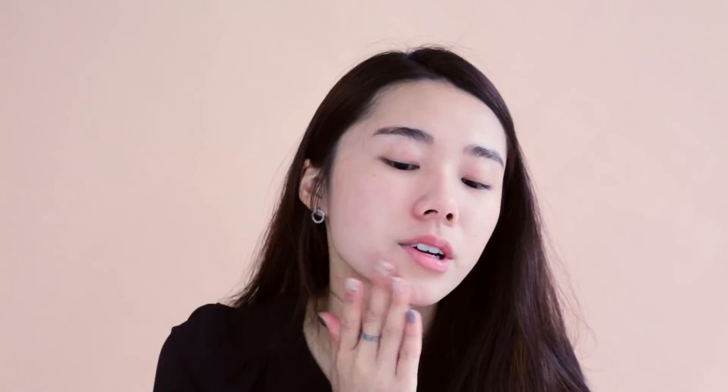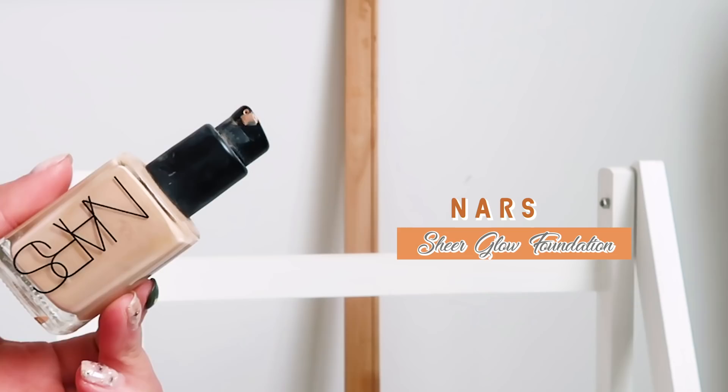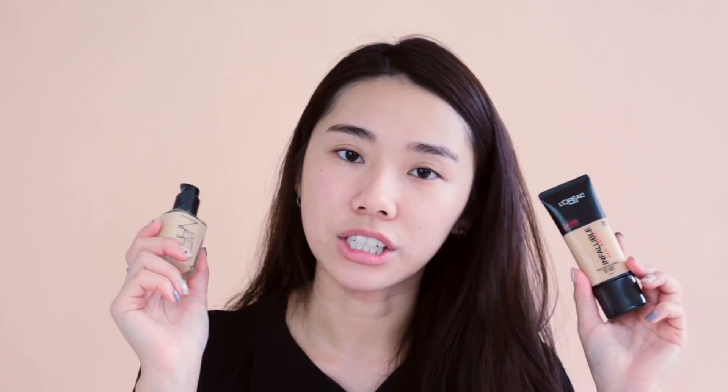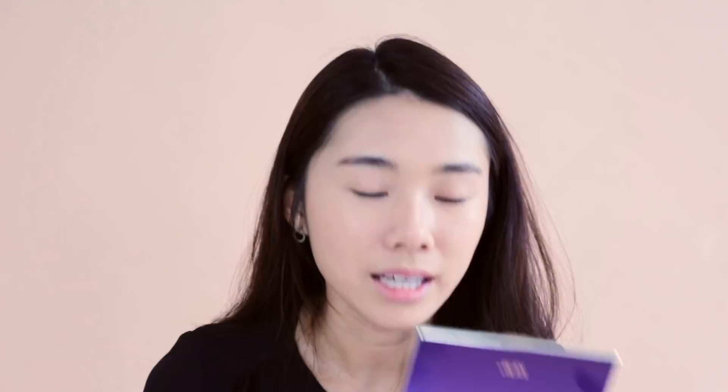I have two cult favorites here: the L'Oréal Paris 24 Hours Infallible Pro Matte Foundation and my favorite NARS Sheer Glow Foundation. They are a bit different — the L'Oréal is very matte whereas the NARS Sheer Glow is slightly less matte. I love the texture of the L'Oréal Infallible — it makes my skin look very flawless without looking like I have a lot of makeup on. The NARS Sheer Glow has lighter coverage, and when it comes to the finish I can't really tell the difference, except the L'Oréal does better at covering redness.